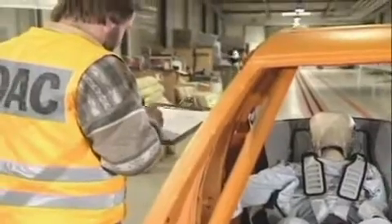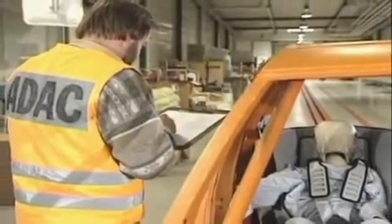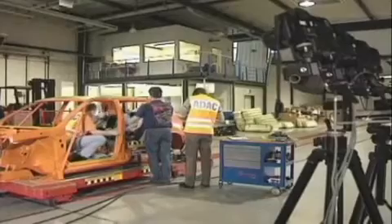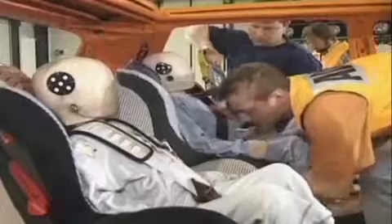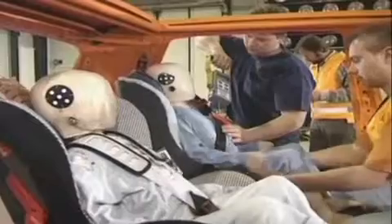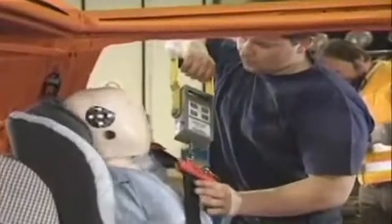We use crash test dummies of various ages to represent the children that the seats are designed to protect. The youngest dummy we use is a six-month-old child, and we use dummies through three years up to six-year-old dummies. They are what's called biomechanic, which means they're designed to behave like a human in their response to the crash.